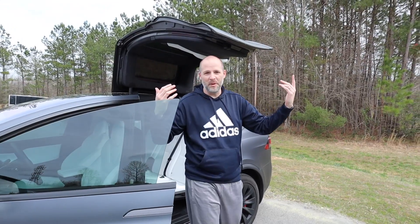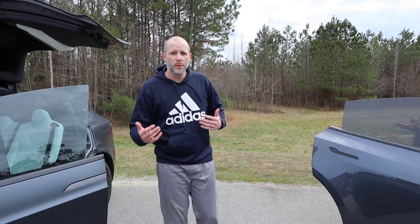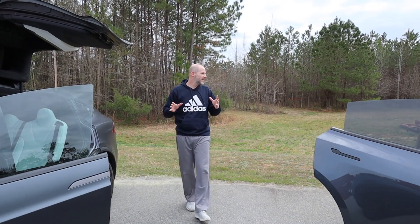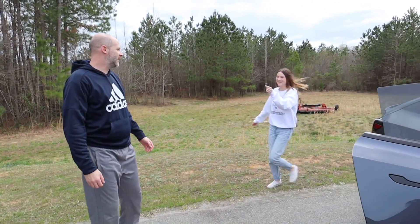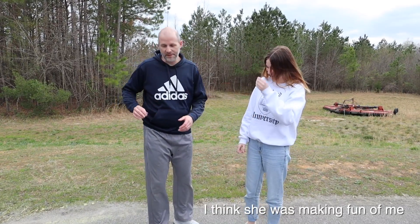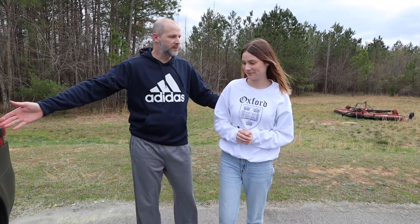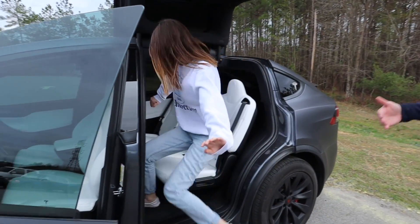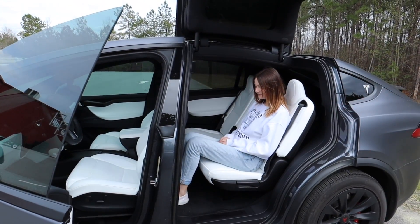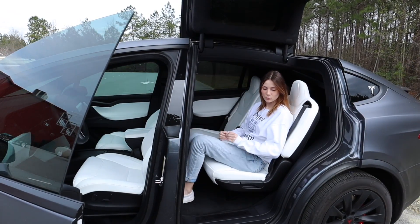I have my daughter Ashley here to compare — she's tall as well, about five-ten. She's going to sit in each car. In the Model X there's obviously a lot of room for her — way more than I had. Now jump in the Model Y.